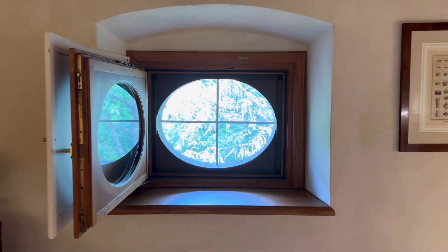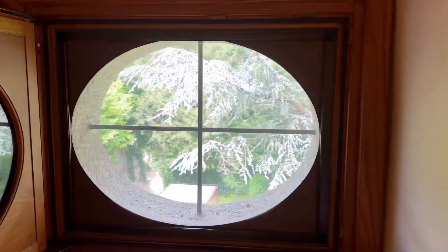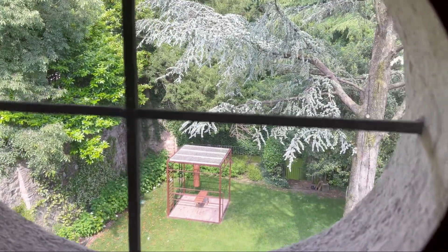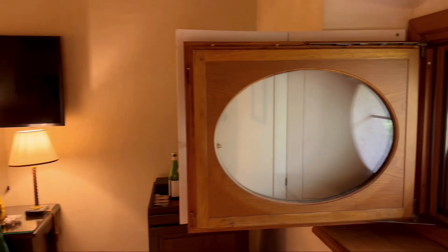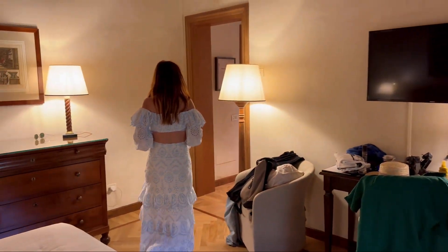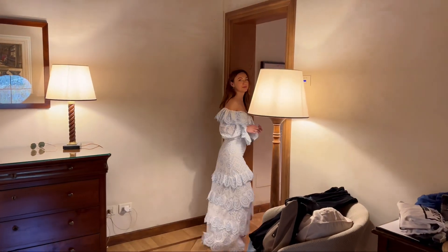Ignore the mess, we started unpacking. And then, coming this way, I'm going to show you the bathroom as well.